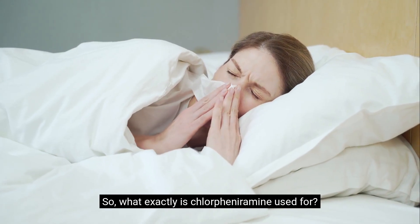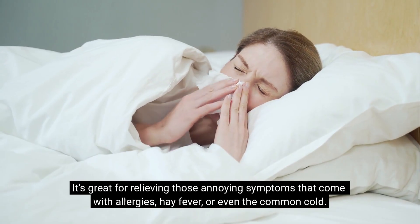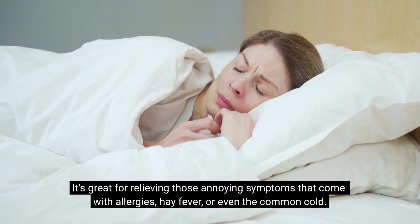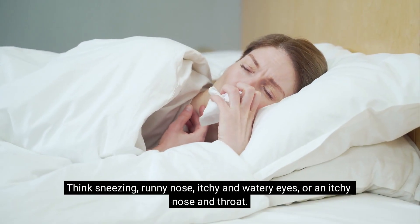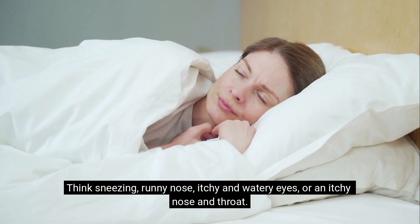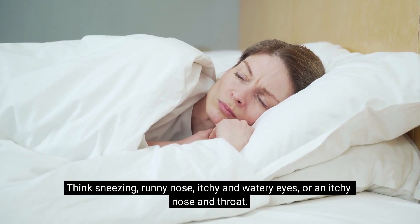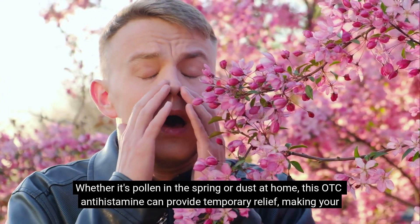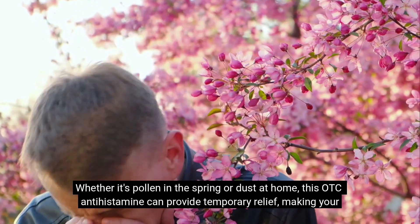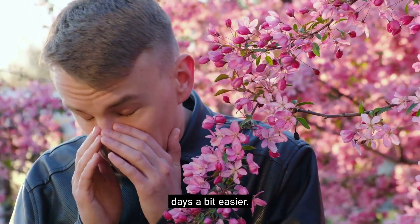So, what exactly is chlorpheniramine used for? It's great for relieving those annoying symptoms that come with allergies, hay fever, or even the common cold — think sneezing, runny nose, itchy and watery eyes, or an itchy nose and throat. Whether it's pollen in the spring or dust at home, this OTC antihistamine can provide temporary relief, making your days a bit easier.